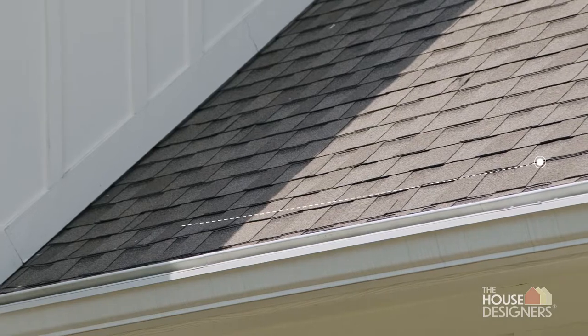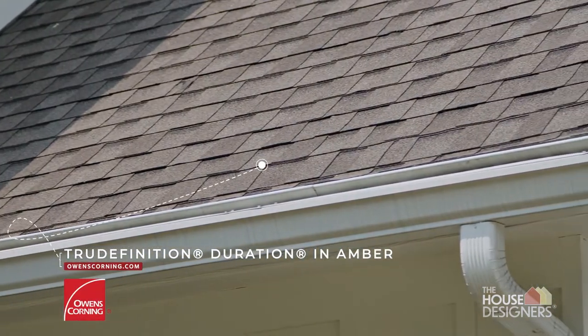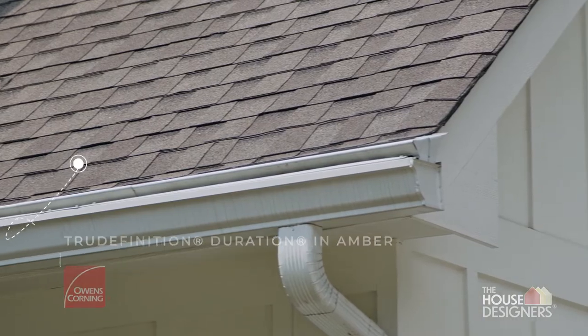Owens Corning shingles were a recommendation from our general contractor. The one thing we said that was important to us was to make sure that we had an architectural shingle that captured the overall look and aesthetic of the house.